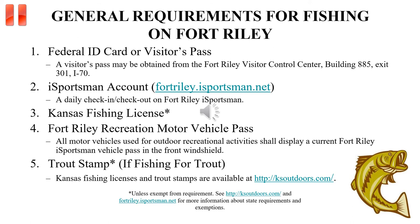Please pause and read carefully the general requirements for fishing on Fort Riley. Additional information on regulations and stocking reports can be found under the Recreational Information tab on the Fort Riley iSportsman homepage.